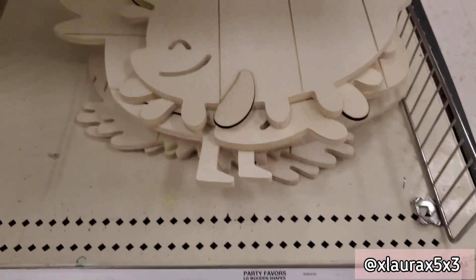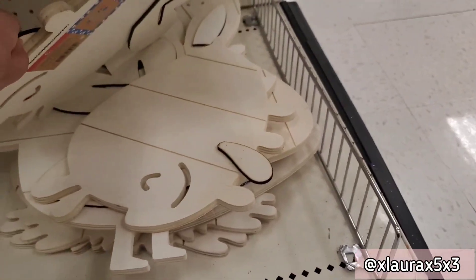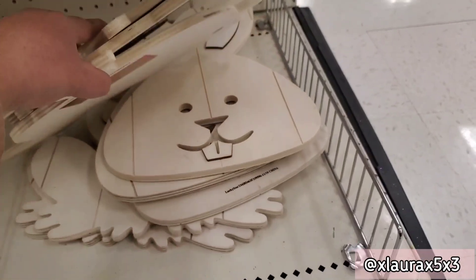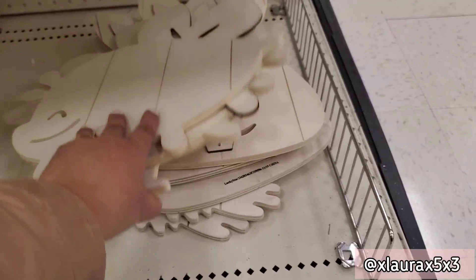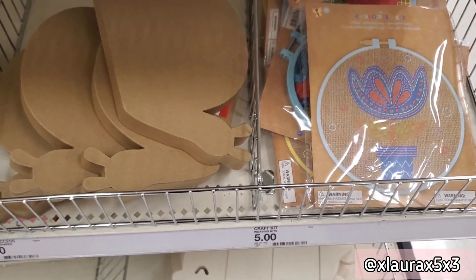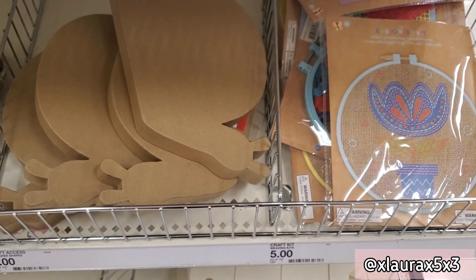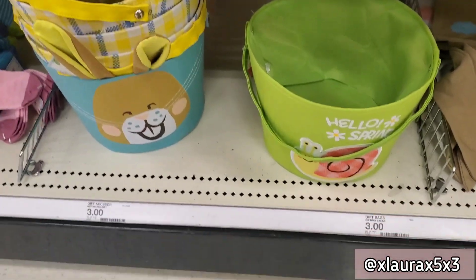They had lots of DIY cute creatures — these are priced at three. They have the bumblebee, a frog, and a bunny's head — lots of cute items. There's an embroidered kit for five dollars and they have some Easter baskets for three dollars.